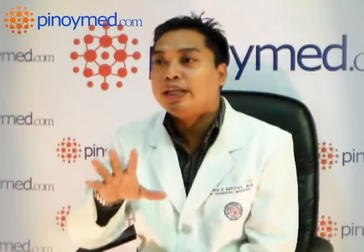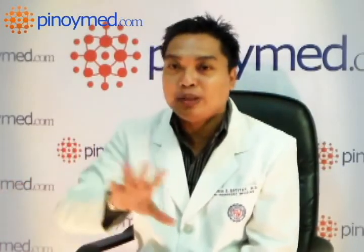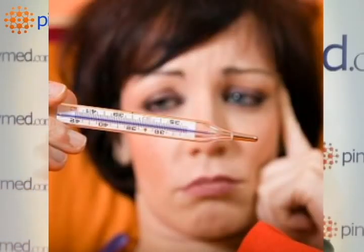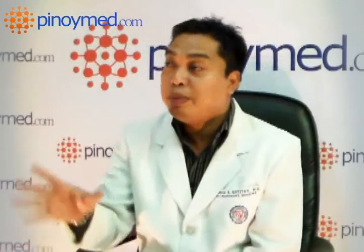Now, another form of pneumonia is viral pneumonia. This viral pneumonia is sudden onset — it's like a simple cough: two days of fever, runny nose, phlegm, productive. But if you do the x-ray, there's a patch. This is viral pneumonia.